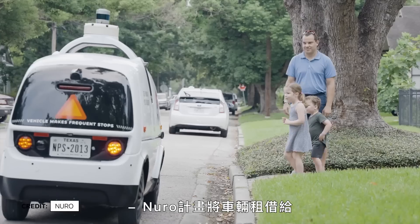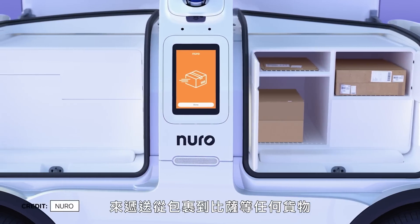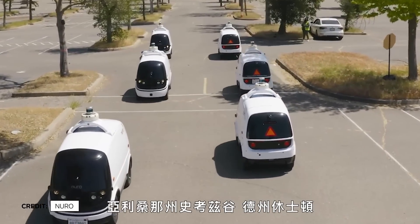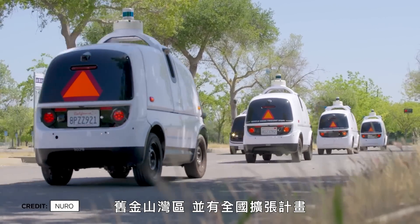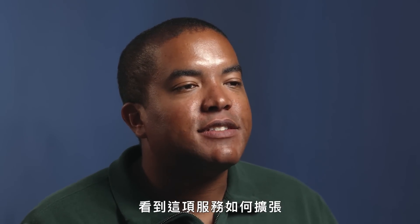Neuro plans on hiring out their vehicles to companies who will use their fleet to deliver everything from packages to pizza. Right now the company is operating on the roads in Scottsdale, Arizona, Houston, Texas, and the Bay Area, with plans to expand nationwide. I can't wait to see over the next five years how this really scales and starts to give people time back.